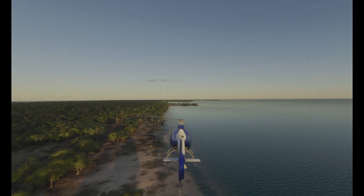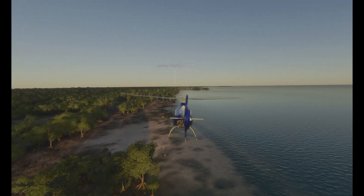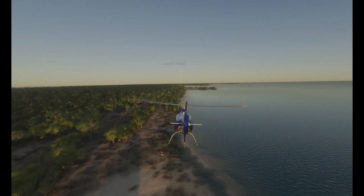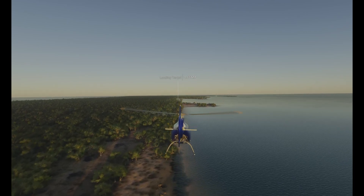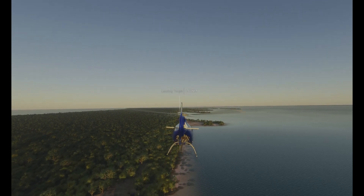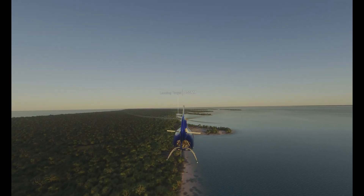Hello there guys, Wayne here from Luna's World. Welcome to the precision landing challenge. Today we're answering the question: does VR make you a better pilot? The simple answer — I know it and I think you probably do too — but let's check it out and actually see.